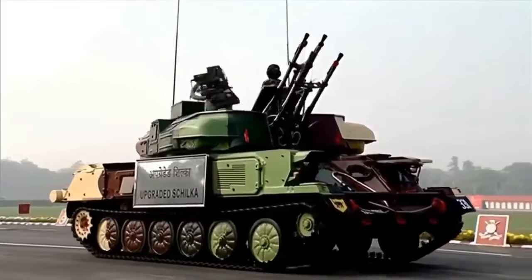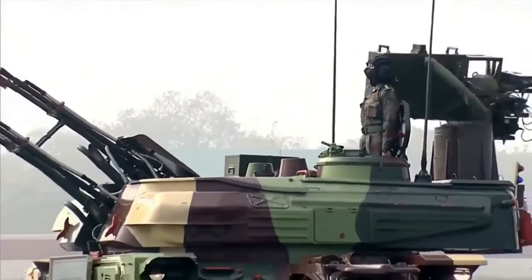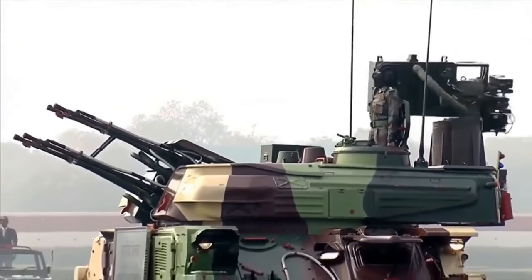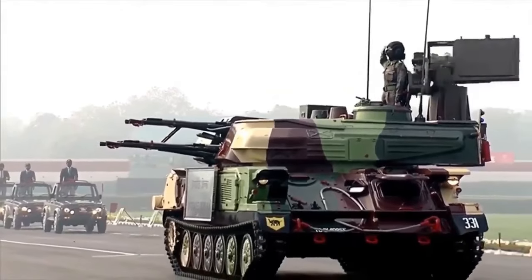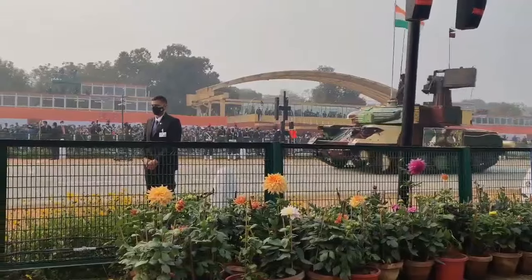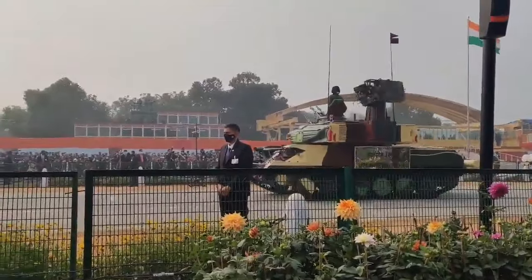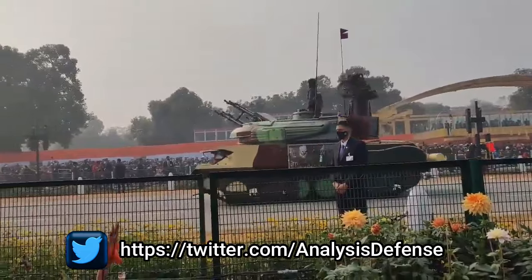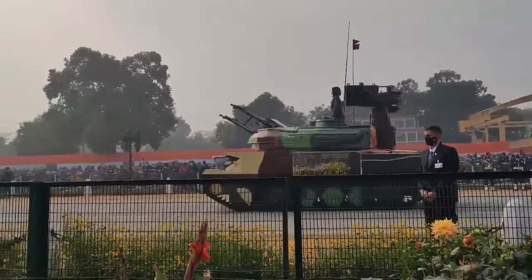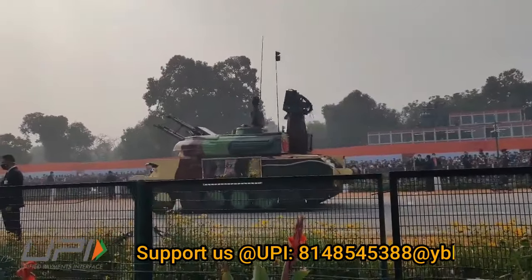The RPK-2 radar, mounted at the rear of the turret, is used to perform search, detection, automated tracking, and range-to-target and angular position measurement. It has a maximum detection range of 20 kilometers. The Shilka is based on the GM-575 tracked armored vehicle chassis, which uses components from the PT-76 light tracked amphibious tank. It can reach a maximum road speed of 50 km/h with a maximum cruising range of 450 kilometers.